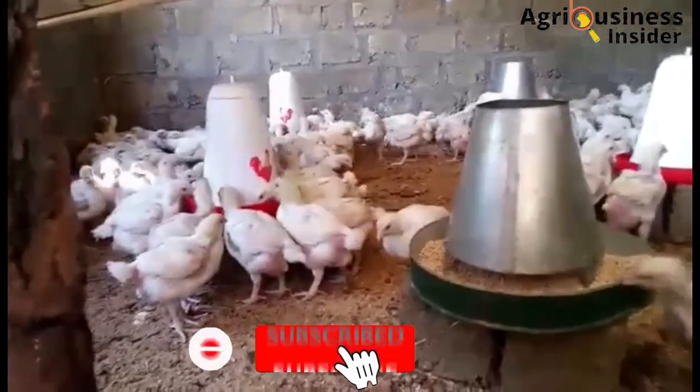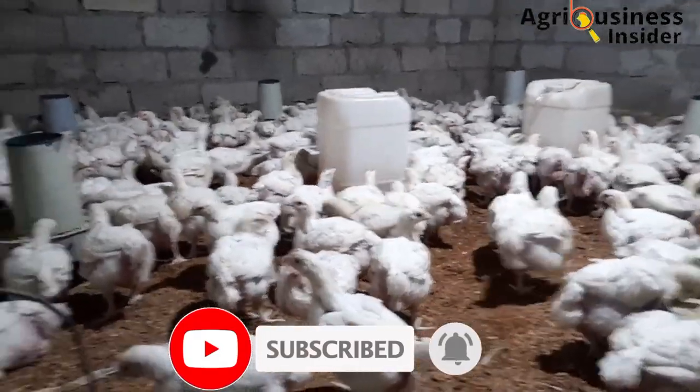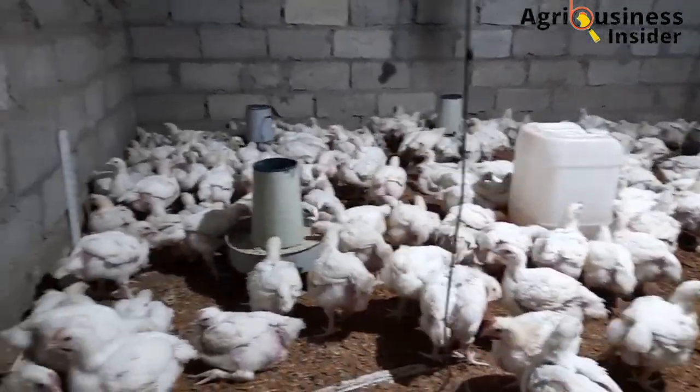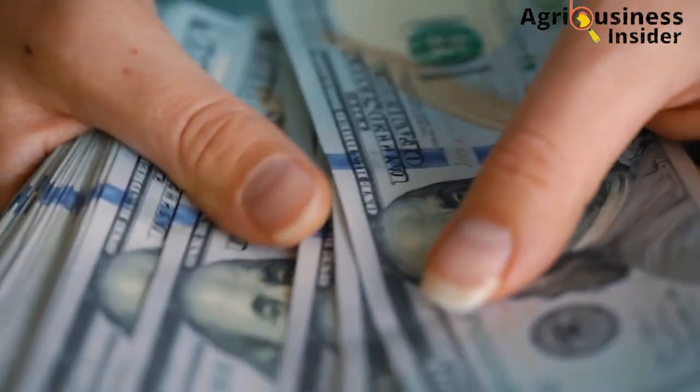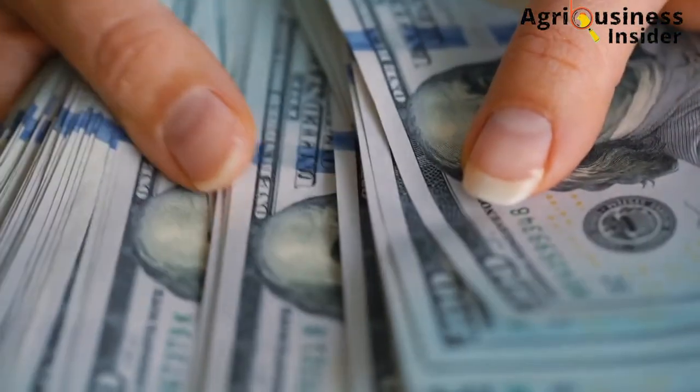This means your chicks grow healthy to become stronger, high-yielding birds, which will of course boost the profits, especially in broiler, layer, and indigenous poultry farming.